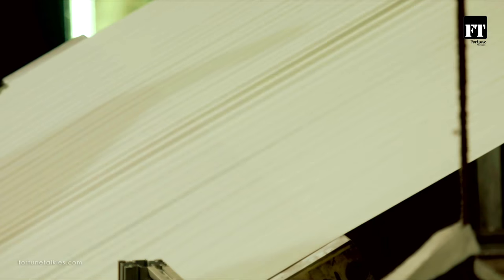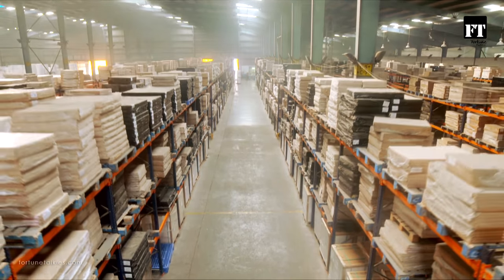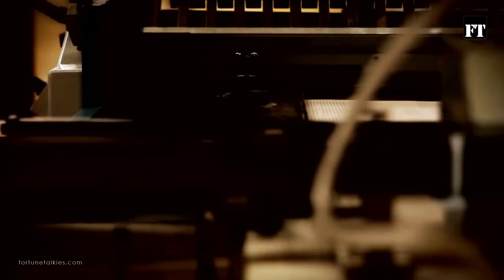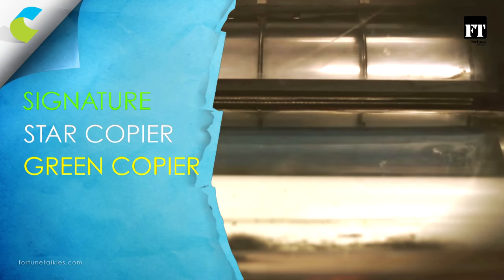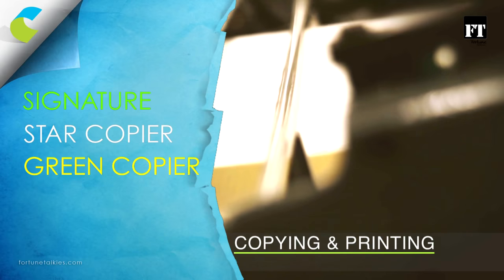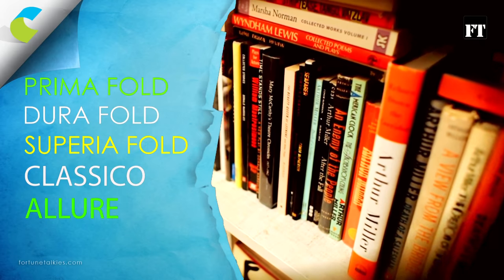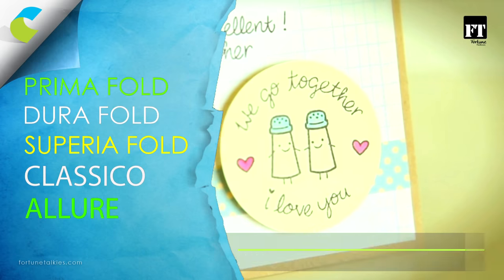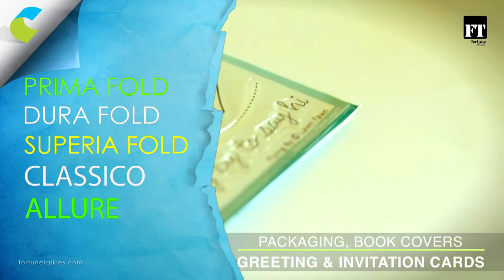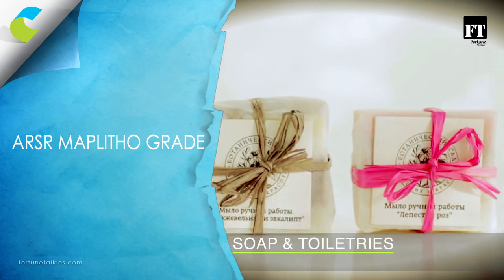So what does Century make and how? Signature, Star Copier and Green Copier for all your copying and printing requirements. Prima Fold, Dura Fold, Superia Fold, Classico and Allure for durable packaging, book covers, greeting cards and invitations. ARSR and Mapletho grade to wrap your soap and toiletries.